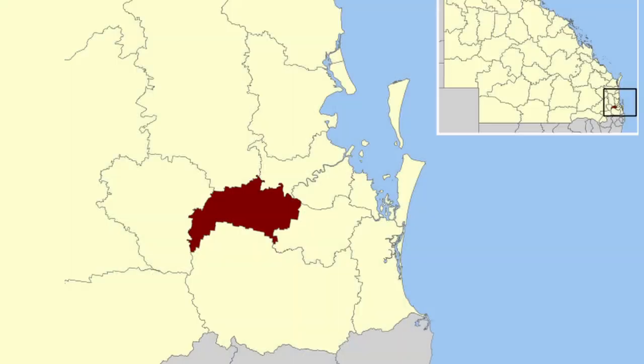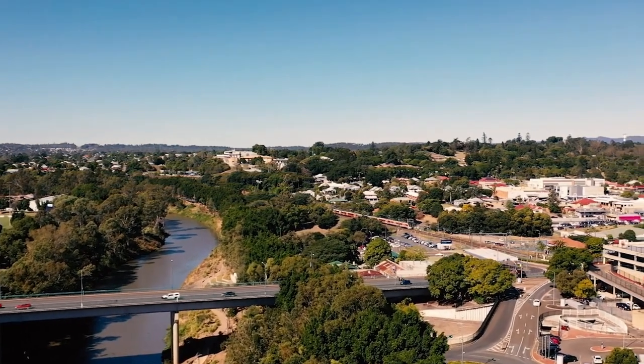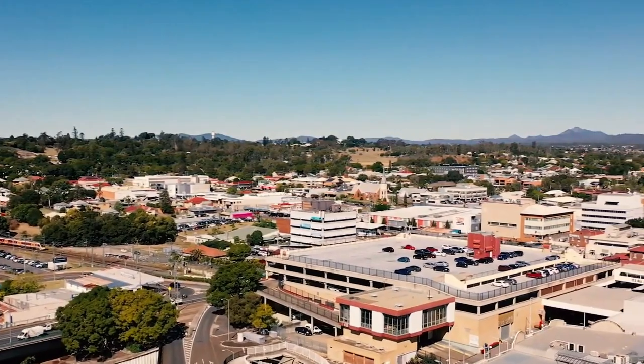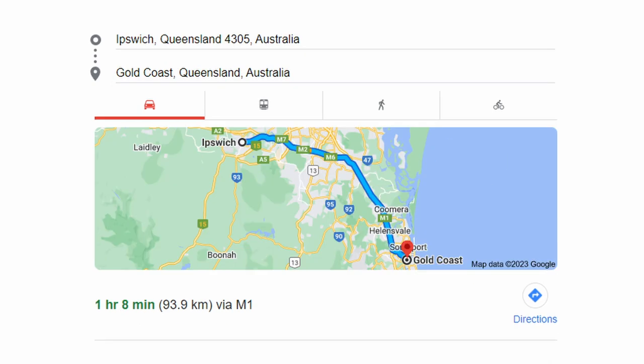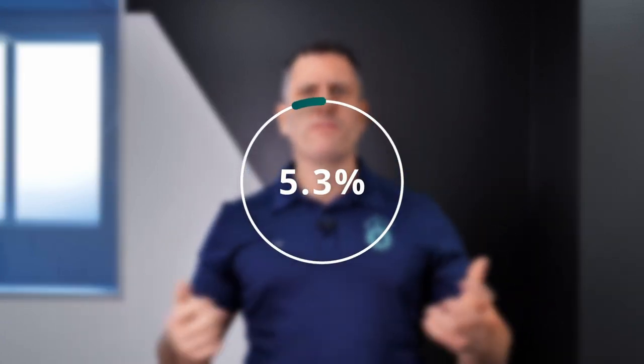Now let's dive into the heart of Ipswich, our second top pick today. This is an attractive opportunity for investors eyeing properties between $500,000 and $600,000. Ipswich has been enjoying substantial growth in recent years, but still has plenty to offer, yielding returns in the 4% to 5% range as well. Ipswich is only 40 minutes from Brisbane and an hour from the Gold Coast. This accessibility, coupled with one of Australia's fastest growing populations with an annual growth rate of 5.38%, makes Ipswich a hotspot for investors.